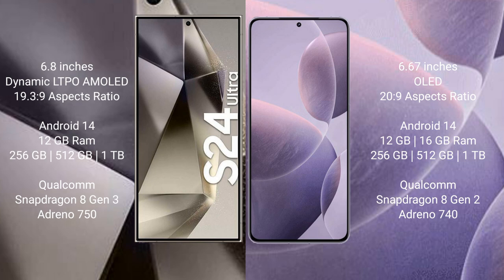Redmi K70 runs on the Android 14 operating system, comes with 12GB or 16GB RAM and 256GB, 512GB, or 1TB internal storage, a Qualcomm Snapdragon 8 Gen 2 processor, and Adreno 740 GPU.